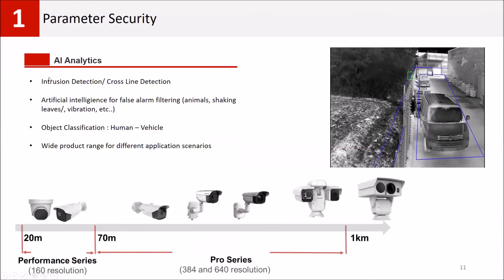What we can provide with thermal products starts with perimeter security. Compared to optical cameras, thermal cameras have a very long range for perimeter analytics such as intrusion detection and cross-line detection, because they are not affected by light conditions. In addition, our thermal cameras have artificial intelligence that can classify moving objects as human, vehicle, or other objects.